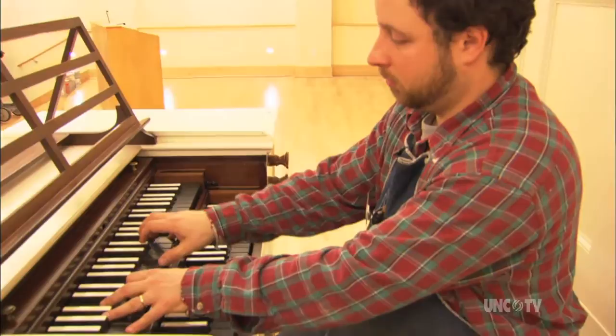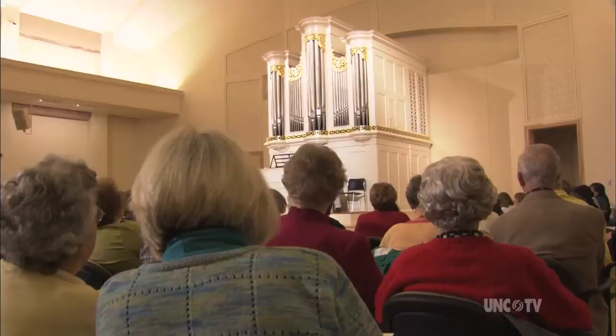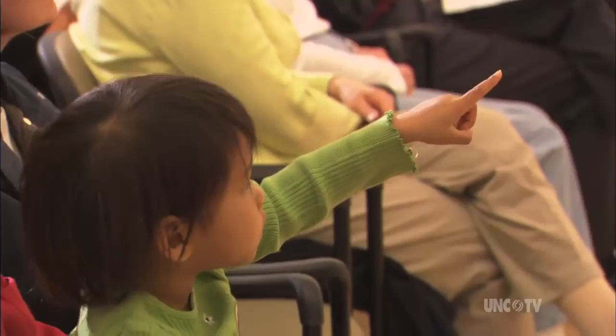As an organist, the most exciting part was the sounds the organ would make once it was restored. Having been an organ builder for 15 years, one restorer said they had never heard anything like it. The sound of the organ is magical and completely unique.